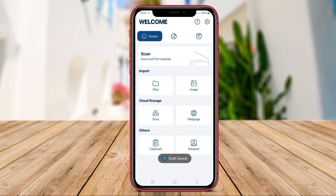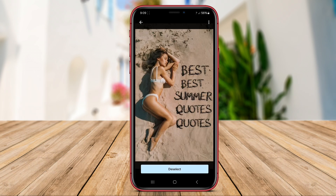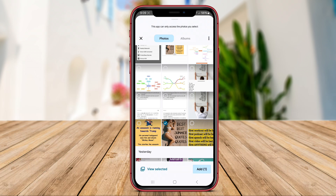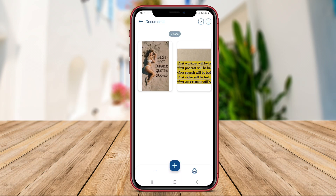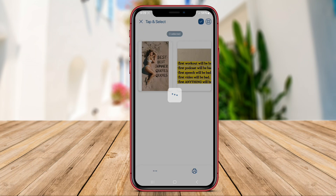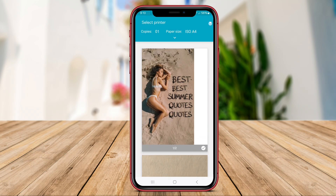ePrint Mobile offers seamless connectivity to both local and network printers, making it easy for users to set up and manage printing tasks from anywhere. Additionally, the app supports cloud printing services, allowing users to print documents stored in online repositories effortlessly.